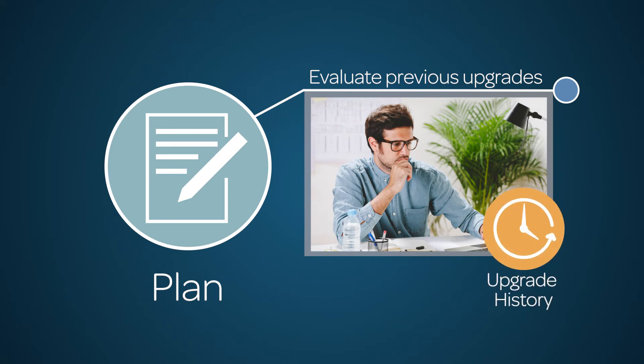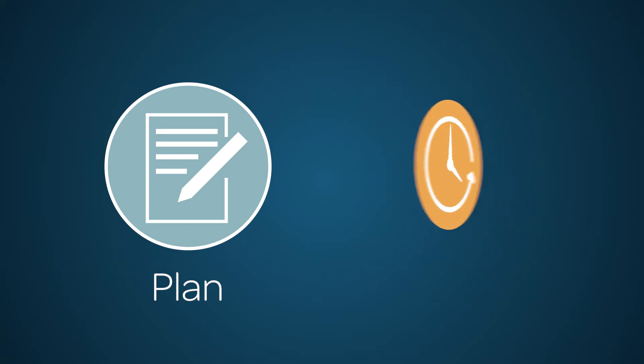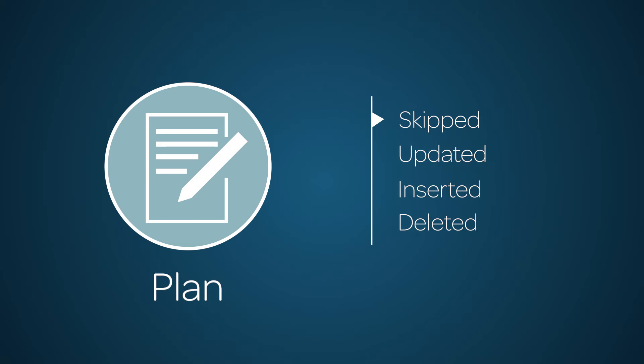Use the Upgrade History module to locate and resolve upgrade conflicts. In the module, you will be able to view the most recent upgrade records to see what was skipped, updated, inserted, or deleted. Note any objects that were skipped so you can manage customizations efficiently.